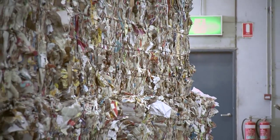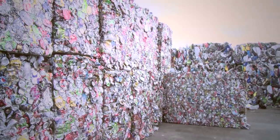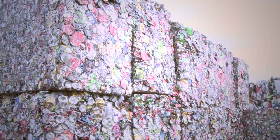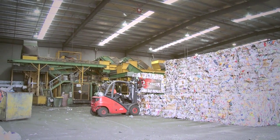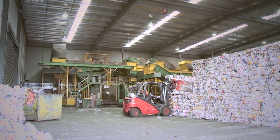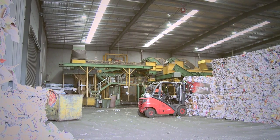Recycling reduces the need for finite natural resources to be removed from the earth. At Hunter Resource Recovery, we're proud to give the people of the Hunter Region a high-tech, cost-effective solution to reduce landfill, and an enhanced recycling service, while also providing local employment and investment opportunities.